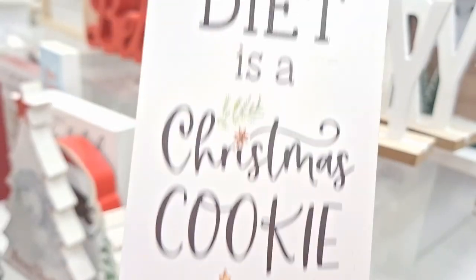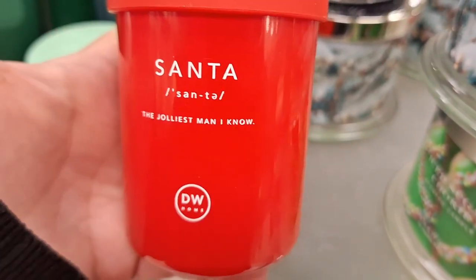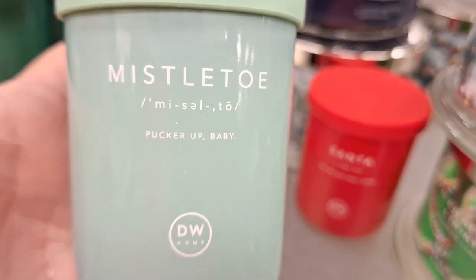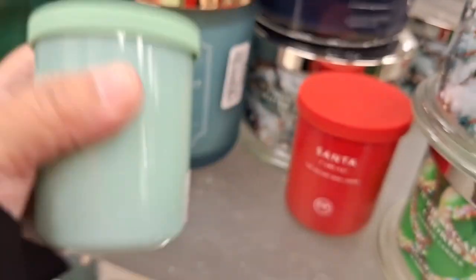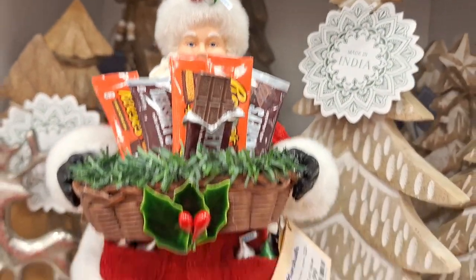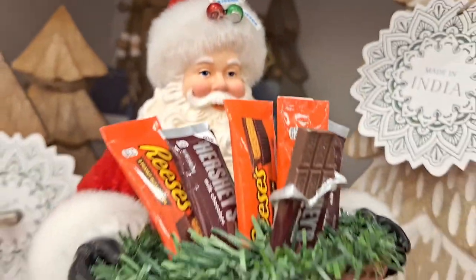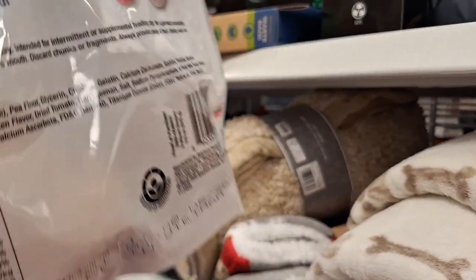A balanced diet is a Christmas cookie in each hand! So today we're going to bake cookies too — I'm going to be cooking with one of my younger sons. That'll be at the end of the video, so if you're not into baking you can watch the shop-with-me, the haul, the decorate-with-me, and then we'll get to the baking. Look at this Santa — I thought he was rather pricey though, $40.